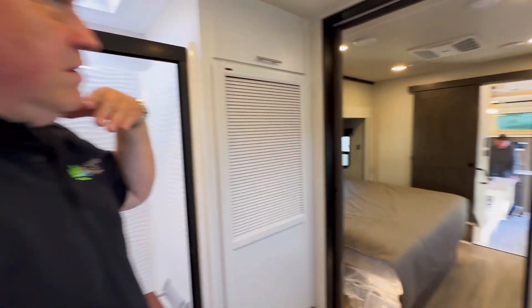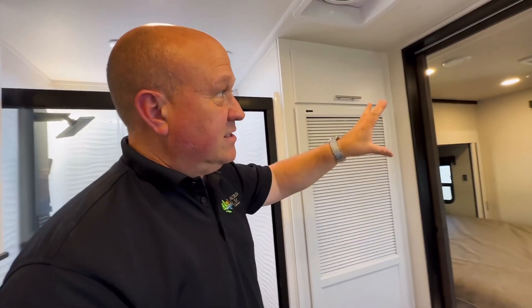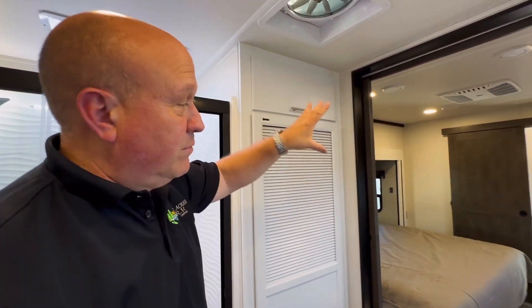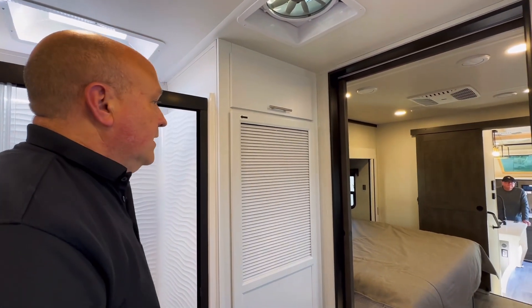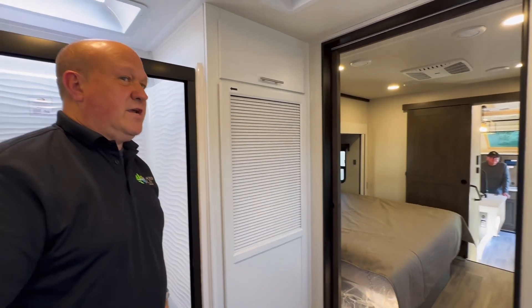Again, you can see right from the back of the unit through to the front — tons of space. Three ACs on this unit with a heat pump, I believe, in the center. Where are they going to find this unit, Daryl? Next is 11 Studio F. Come see us at Pine Acres.